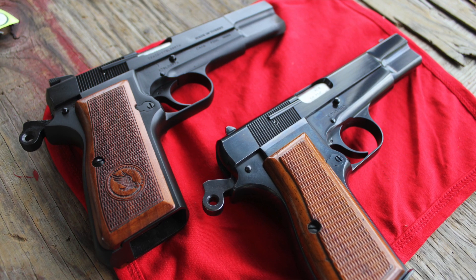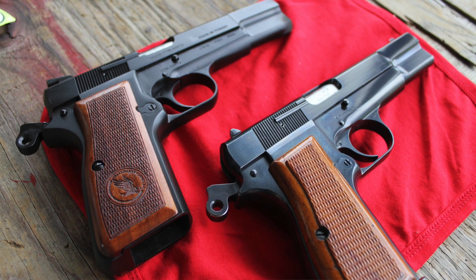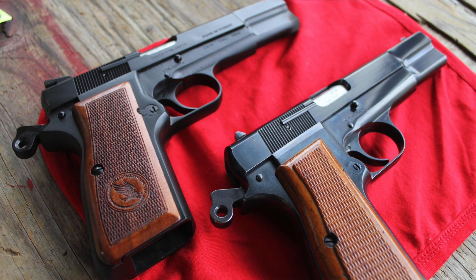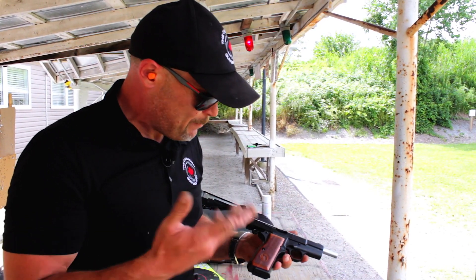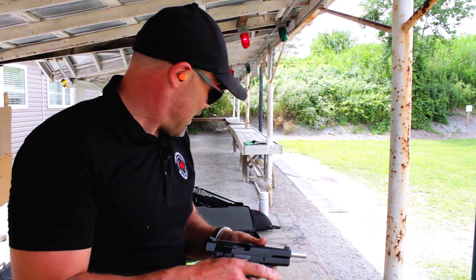This is the original wonder nine, folks. This was John Moses Browning's last great design. He didn't even finish it before he passed away — it was completed by another engineer, and originally made in Belgium.